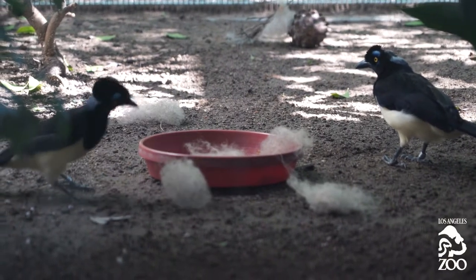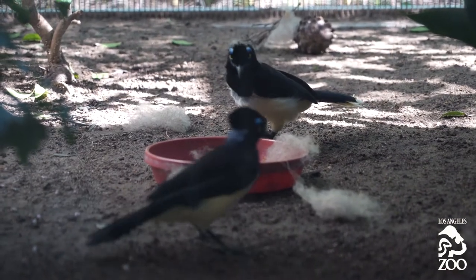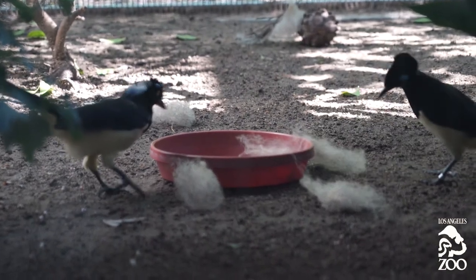Birds like to start with sticks, but then the actual lining of the nest needs to be nice and soft, so they'll use wool, feathers, spider webs — all kinds of natural things that they could find in the wild. We'd like to try and give them those materials here so that they can have a nice natural nest.